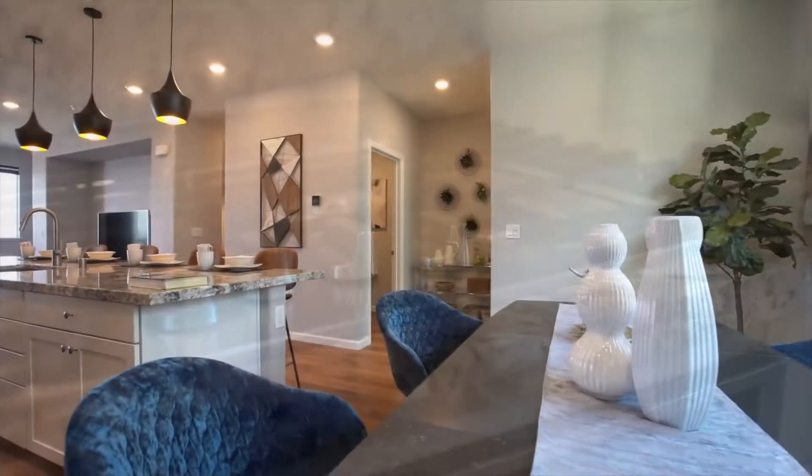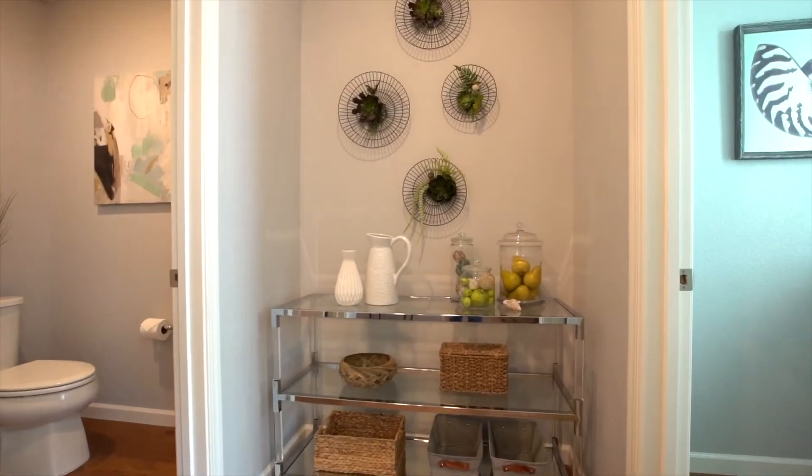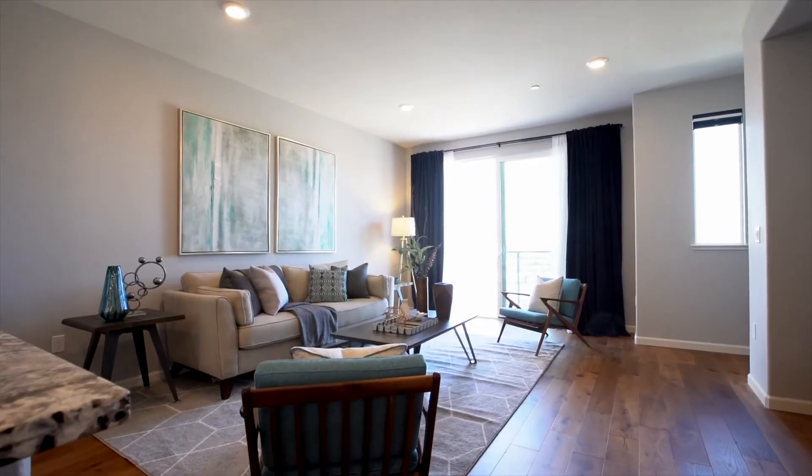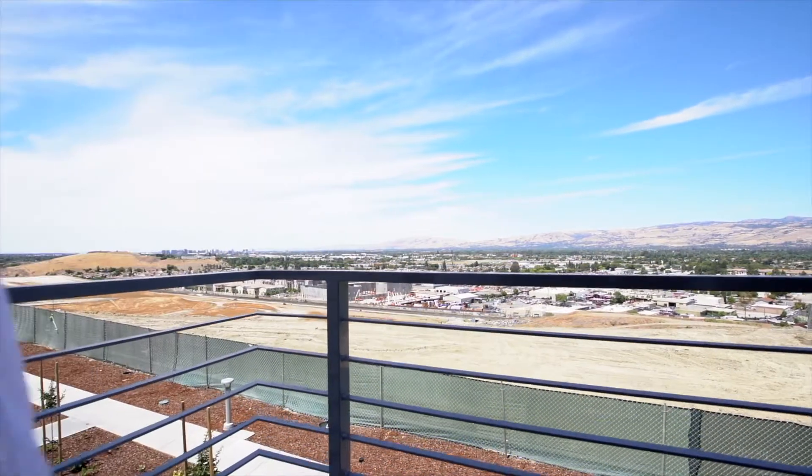On one side of the kitchen is a formal dining space, as well as access to a pantry area and an indoor laundry room. On the other side is a well-sized living room featuring a sliding glass door leading to a small balcony perfect for taking in the sweeping views.